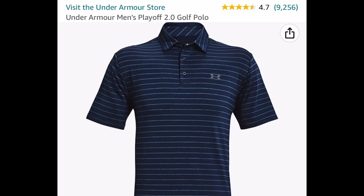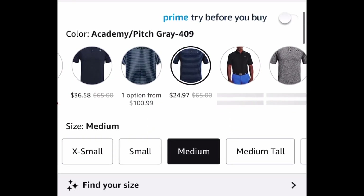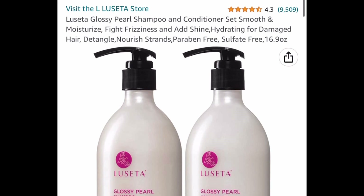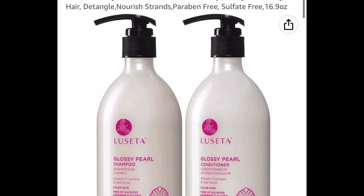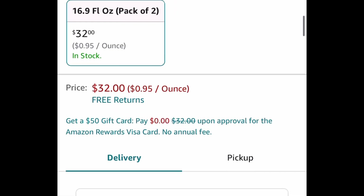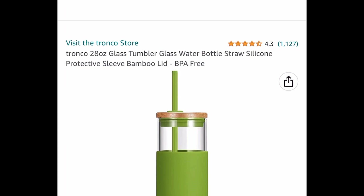Here we have an Under Armour men's polo and this of course has great reviews. It's price dropped down to $24.97. Next, we have Lissetta shampoo and conditioner — I believe the code does work on other ones as well, maybe the biotin. This is listed for $32 and you save 50% with the code, dropping it down to $16.